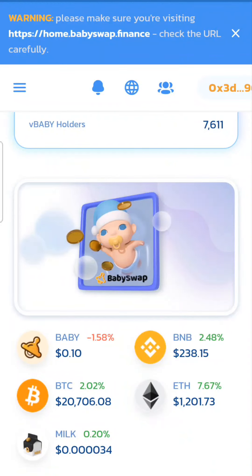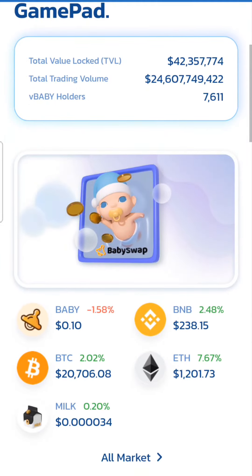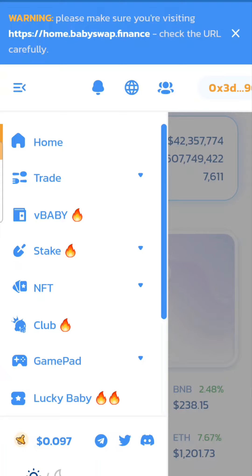Let me demonstrate one of my favorite cryptocurrency exchanges — this is called Baby Swap Finance. I've actually been on this one for at least a year now, and basically what I use it for is yield farming. If you haven't heard of yield farming before, this is a good introduction.